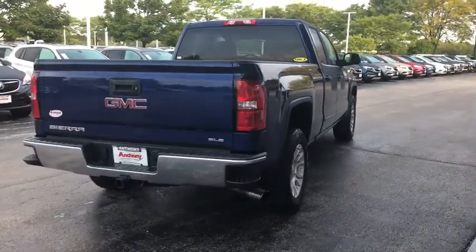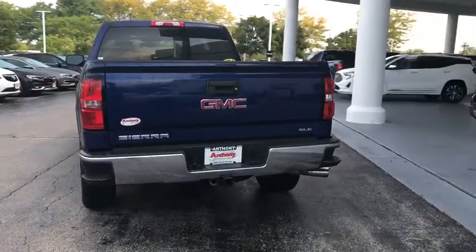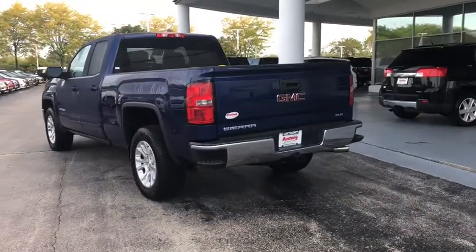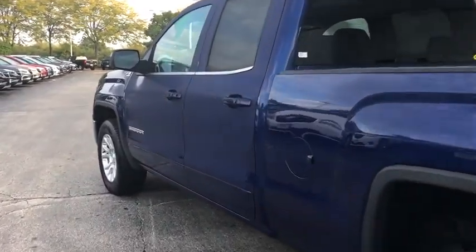Sierra 1500 now comes with an automatic transmission that combines high max hauling capability with precise control. This vehicle has less than 75,000 miles. Come take a test drive today.